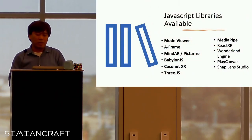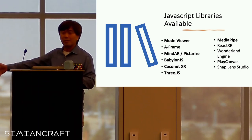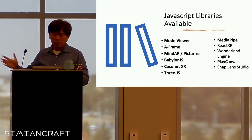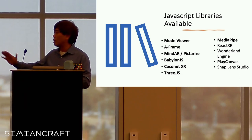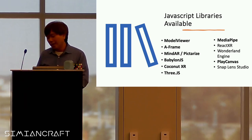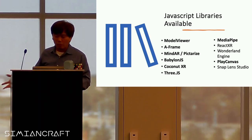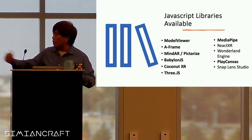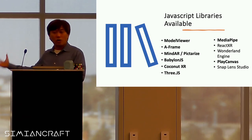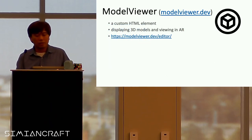Going back to the JavaScript libraries available today — there's Model Viewer, A-Frame, MindAR, BabylonJS, CoconutXR, Three.js, MediaPipe, and if you're a React developer there's Play Canvas, and Snap Lens Studio as well. I may not be able to talk in detail about all of them, but I'll cover as much as I can.